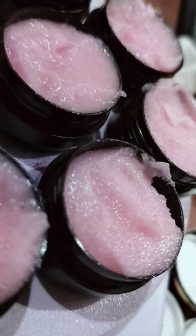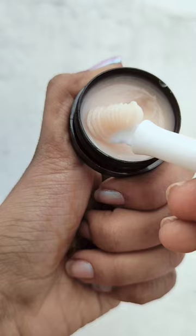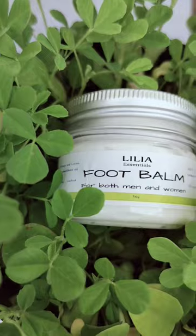Are you facing lip pigmentation like this? Then use our raspberry lip scrub and raspberry vitamin E lip mask. If you have cracked lips, sunburns, or tan like this, then it's time to use Lily Essentials food balm.